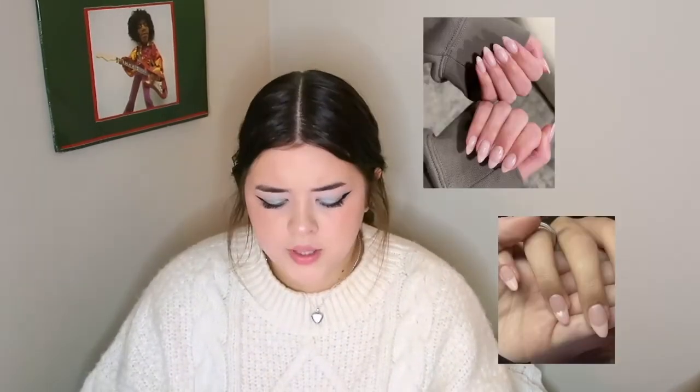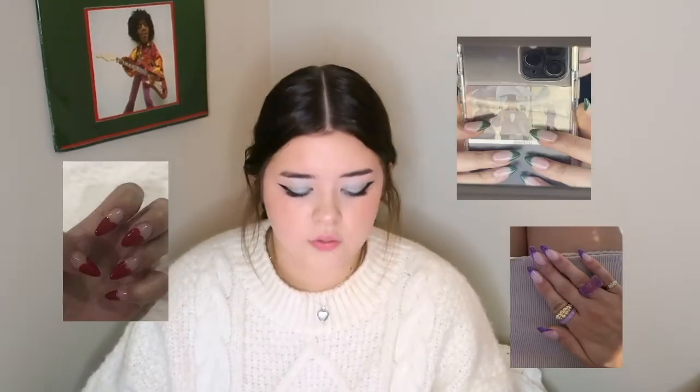The next thing on my list is almond nails. In the last couple of years I have not been the type of person to get my nails done, but recently I've been seeing so many people wear almond nails, especially french tip — and not only the classic white french tip, people have been doing pink french tips and really mixing it up.